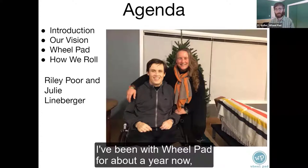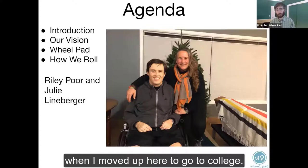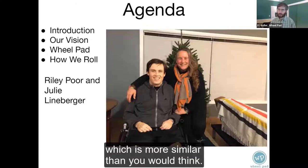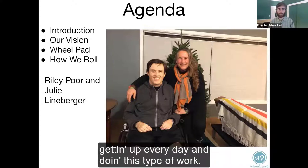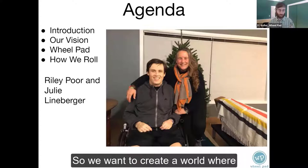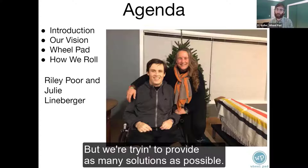My name is RJ. I've been with Wheelpad for about a year now. I've been living in Vermont since 2008 when I moved up here to go to college. I started my career in the solar energy industry and made this shift into accessible housing, which is more similar than you would think. I love working at Wheelpad, getting up every day and doing this type of work. Our vision at Wheelpad is to create universally accessible buildings and make it possible for people to do so — we want to create a world where every building is universally accessible.